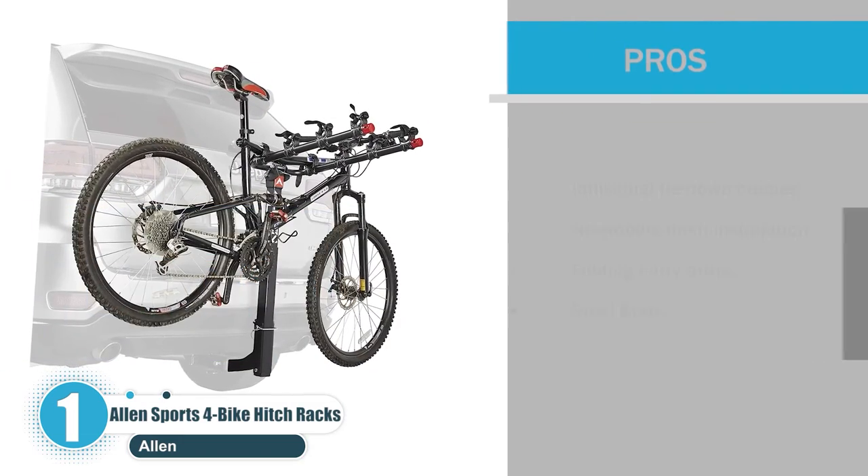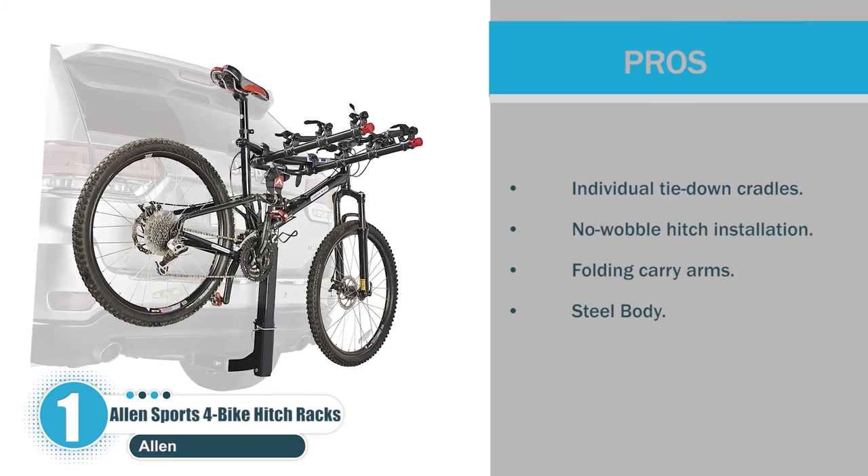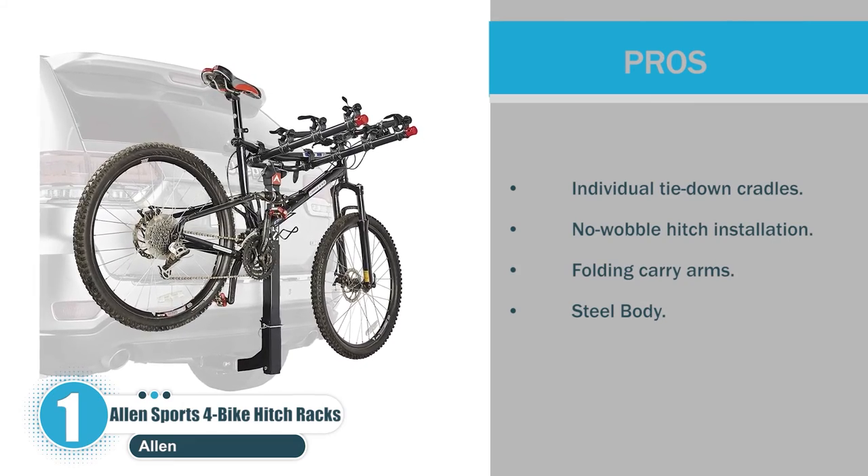Pros: Individual tie-down cradles. No-wobble hitch installation. Folding carry arms. Steel body.